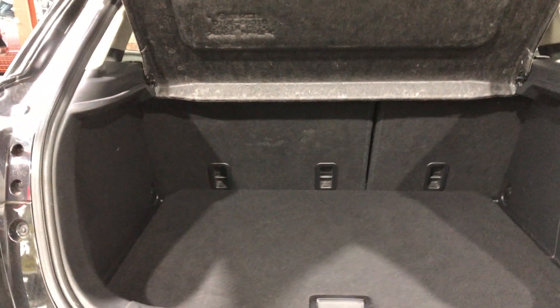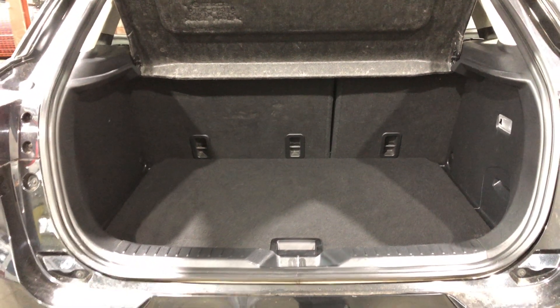This hatch comes with plenty of space in the boot, with all rear passenger seats that fold forward if you're looking for any more. It comes with a full leather interior throughout with lots of space for all passengers.